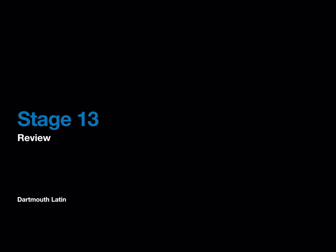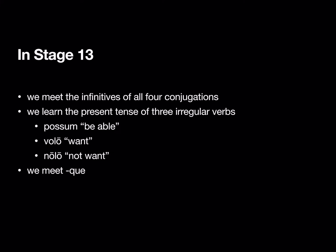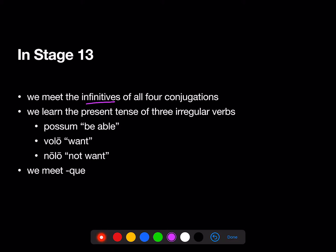Welcome to the Stage 13 Review. In Stage 13, we met the infinitives of all four conjugations, and we added three new irregular verbs to the one that we already knew: sum, to be.